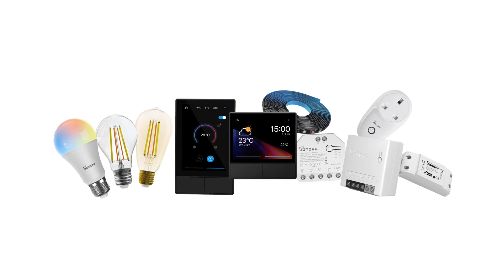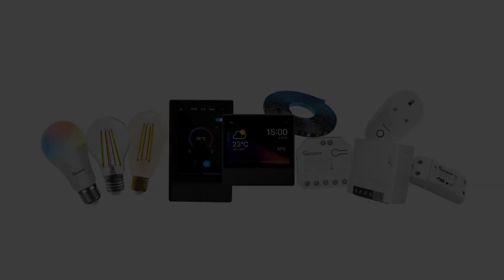If you bring the creativity, the NS Panel will bring the perfect smart home to you.